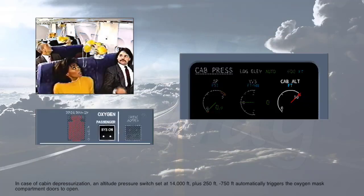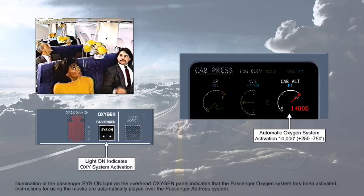In case of cabin depressurization, an altitude pressure switch set at 14,000 feet plus 250 feet minus 750 feet automatically triggers the oxygen mask compartment doors to open. Illumination of the passenger SIS-ON light on the overhead oxygen panel indicates that the passenger oxygen system has been activated. Instructions for using the masks are automatically played over the passenger address system.